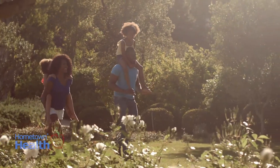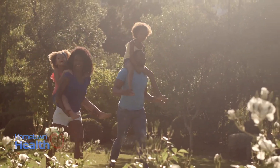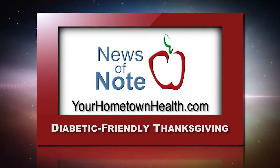Finally, start a new Thanksgiving tradition by going for a half-hour walk after dinner. You'll have more energy afterwards. You'll find a link to more information and ideas for a diabetic-friendly Thanksgiving when you click the News of Note tab on our homepage, YourHometownHealth.com.